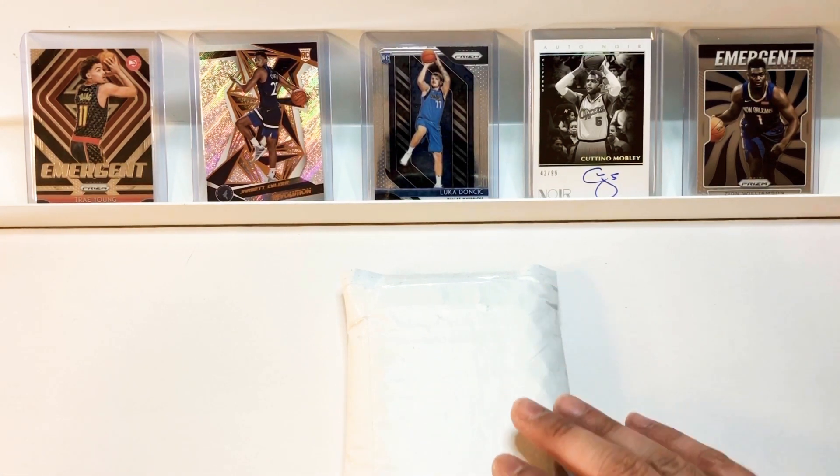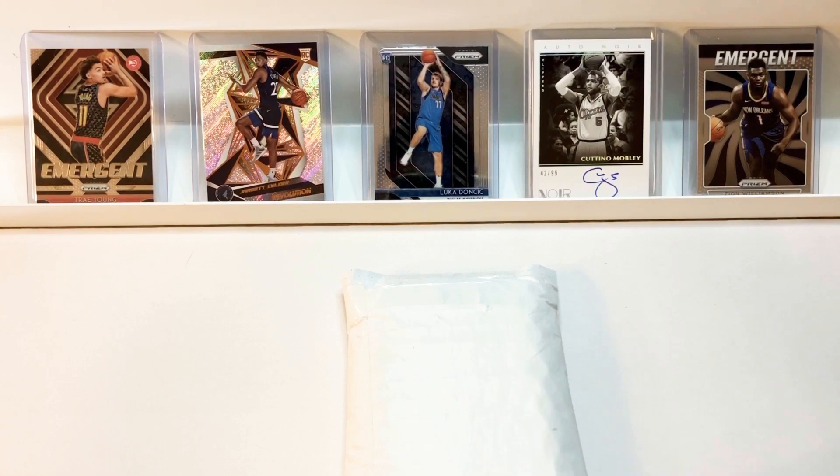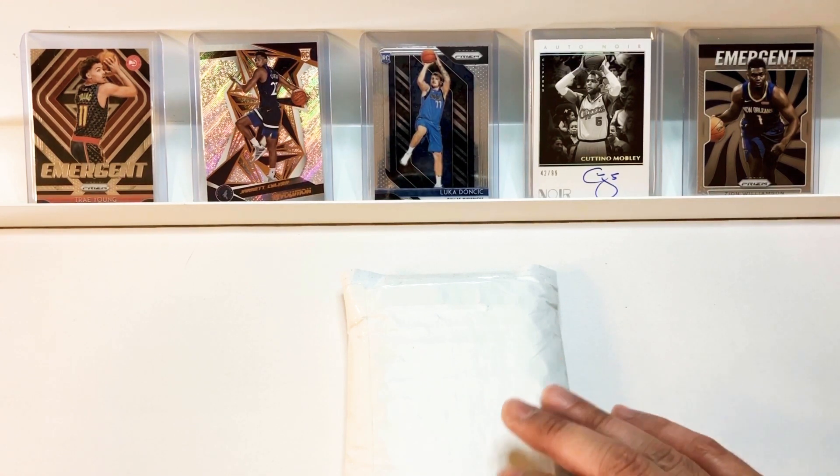We're trying to catch Zion Williamson, Trey Young, or Shea Gilgeous-Alexander green prism rookie cards.